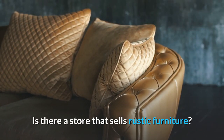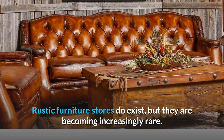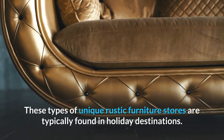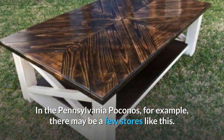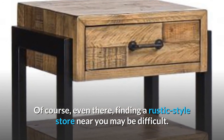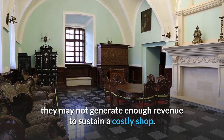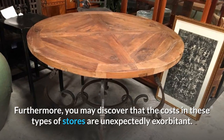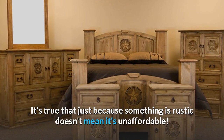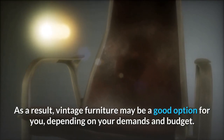Is there a store that sells rustic furniture? Where can I buy rustic furniture near me? Rustic furniture stores do exist, but they are becoming increasingly rare. These types of unique rustic furniture stores are typically found in holiday destinations. In the Pennsylvania Poconos, for example, there may be a few stores like this. Even there, finding a rustic-style store near you may be difficult, because many of these destinations have visitor seasons and may not generate enough revenue to sustain a costly shop. Furthermore, you may discover that the costs in these types of stores are unexpectedly exorbitant. It's true that just because something is rustic doesn't mean it's unaffordable. As a result, vintage furniture may be a good option for you, depending on your demands and budget.